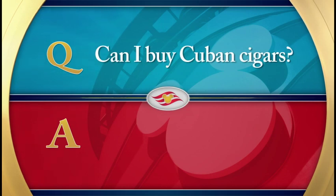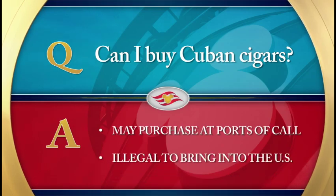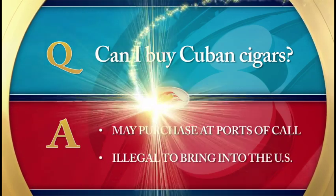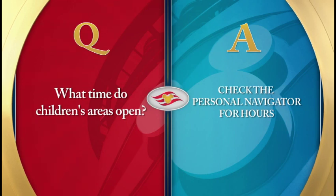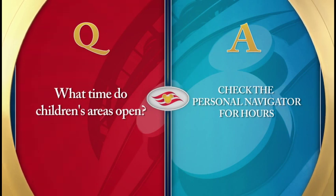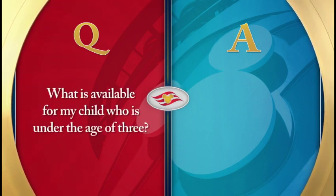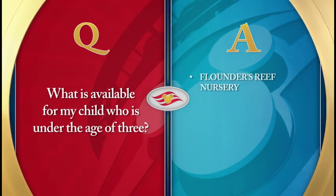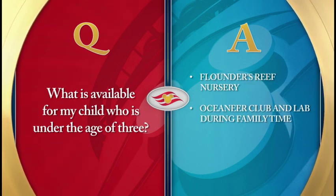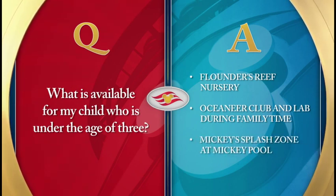Can I buy Cuban cigars? While you may purchase Cuban cigars at some of our ports of call, it is illegal to bring them back into the United States. What time do children's areas open? Refer to the personal navigator for the hours of availability for all children's areas. Guests with children under the age of 3 can enjoy Flounder's Reef Nursery, as well as Oceaneer Club and Oceaneer Lab during special family time hours. For outdoor fun, head to Mickey's Splash Zone on Deck 10.